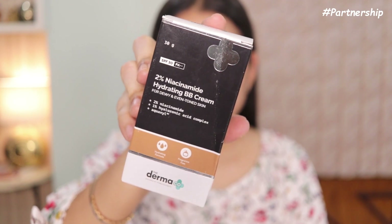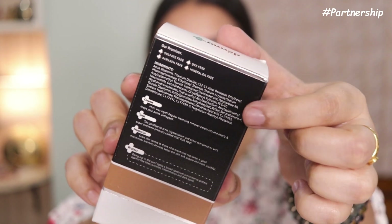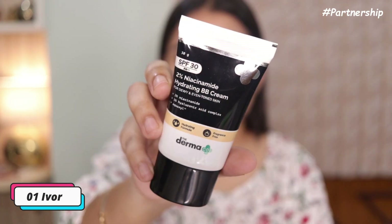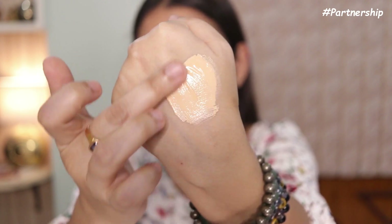The Derma Co BB Cream has SPF 30 PA++ and also contains 1% hyaluronic acid. It is free from sulfate, paraben, dye, mineral oil, and fragrance. This comes in three different shades: 01 Ivory, 02 Nude, and 03 Warm Beige. Shade 01 Ivory suits light to fair skin tones.